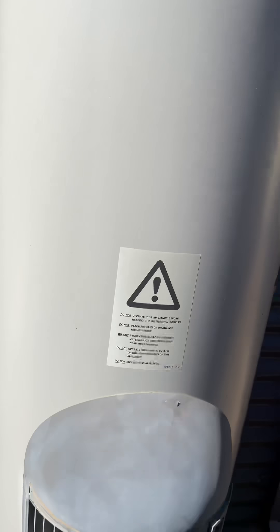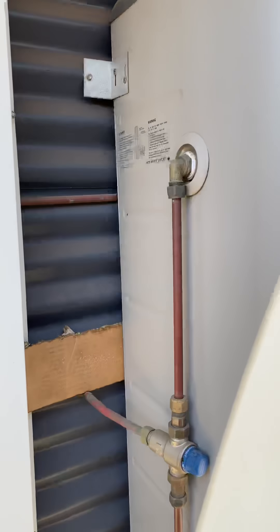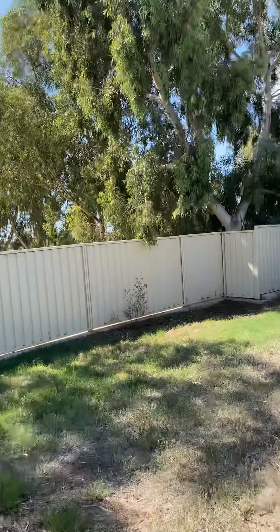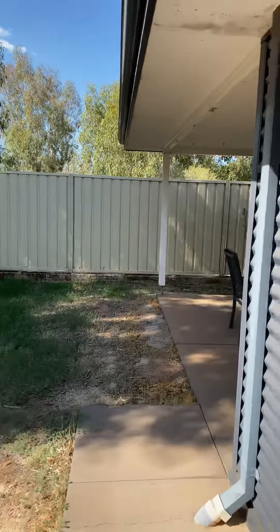And this one is rain. If you have any further questions about this house, please give our office a call — we'll be able to assist you. Have a great day. Bye-bye.